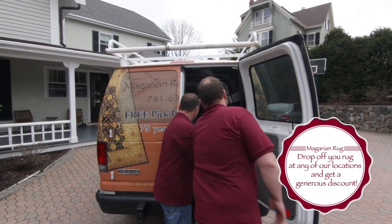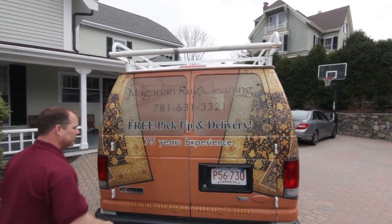And upon delivery, we will lay your rug for you. A clean rug is a happy rug.